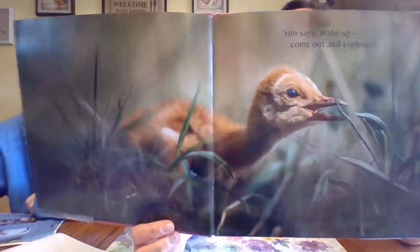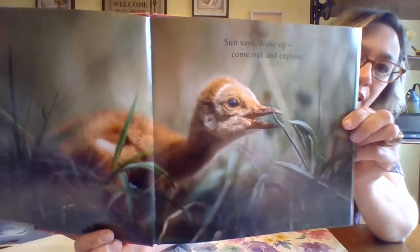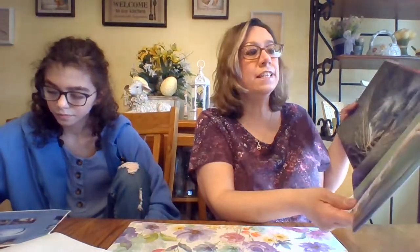Sun says, wake up, come out and explore. A sandhill crane chick, about a week old, goes exploring. He's only a week old. New life is exploding outside your door.